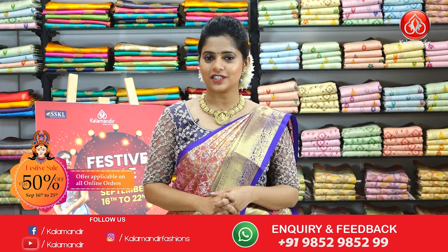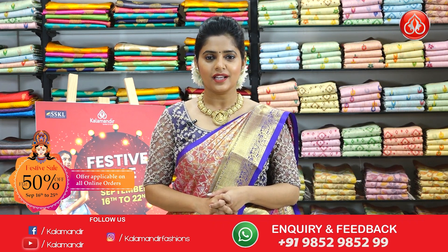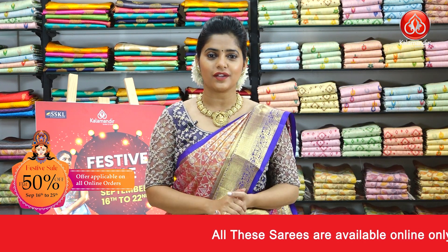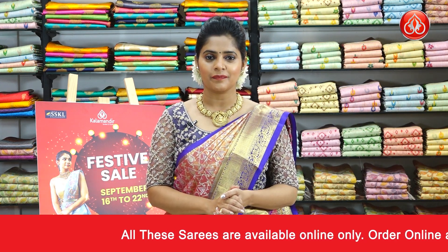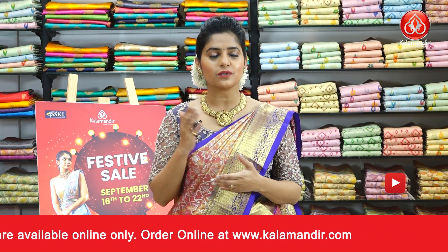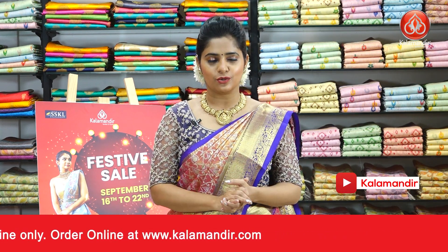These are gorgeous silk sarees made with silver zari weaving, with a lot of beautiful patterns to show you all. If you like any sarees throughout the show, just take a screenshot and send it to our WhatsApp number 9852985299, or check the description box below for saree codes and links. Press on the code and it goes to the main website. Also, these sarees are at flat 50% off.